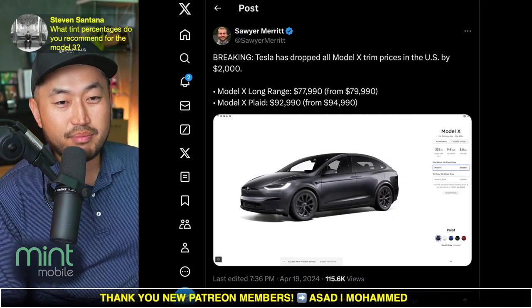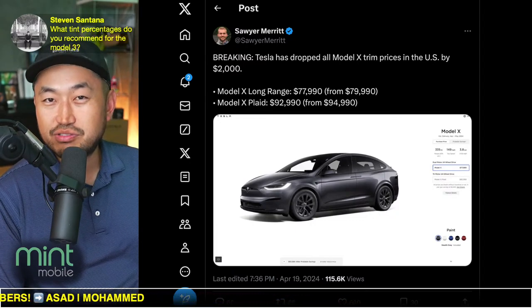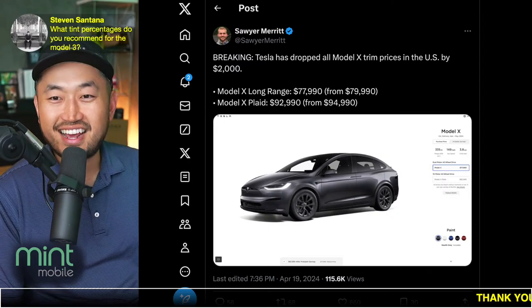Steven asks what tint percentage I recommend for the Model 3 — I'd say 20% all around except for the front windshield. Thanks for jumping in everybody, thanks for supporting, thanks for hitting the like button and the comments. I'll see you guys in the next one. See ya.